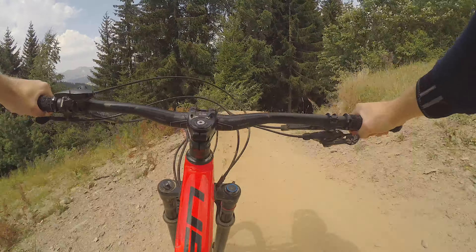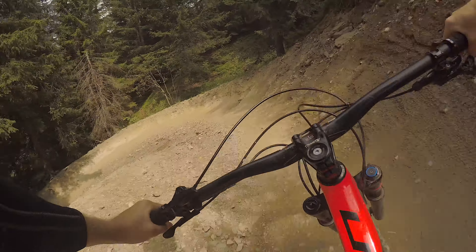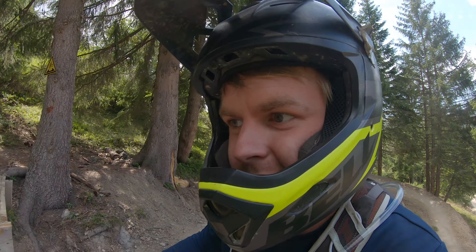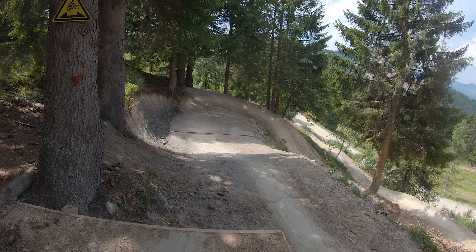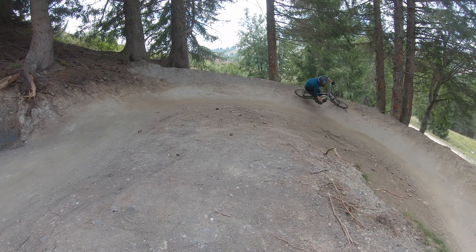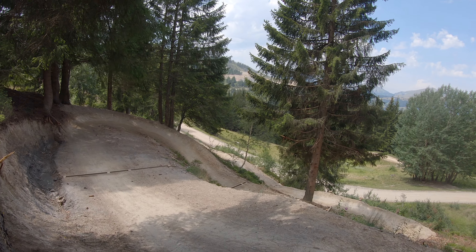My thoughts of the bike park at the moment: do your best to avoid the braking bumps, take any line you can. As a little feature on one of the Reds, there's this small double step down, just a few feet. Really nothing too much to worry about — you can almost roll off of it and it's pretty safe, which then leads you into these berms.